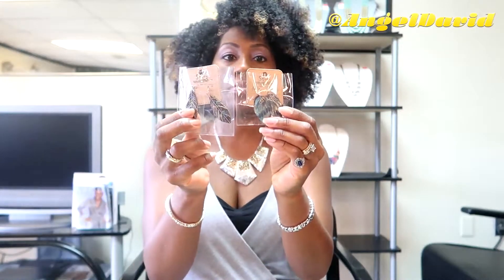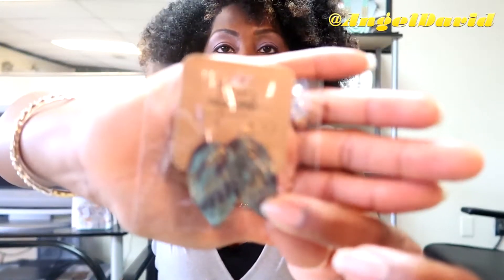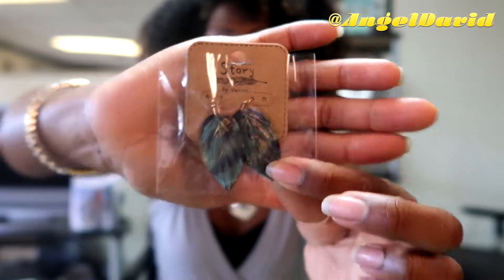I did also order these earrings — they're like vintage leaf earrings, really cute. I was a little displeased because I thought they were bigger. When I ordered them they looked way bigger on the website, but it's all good — they're still cute and I'll still sell them.